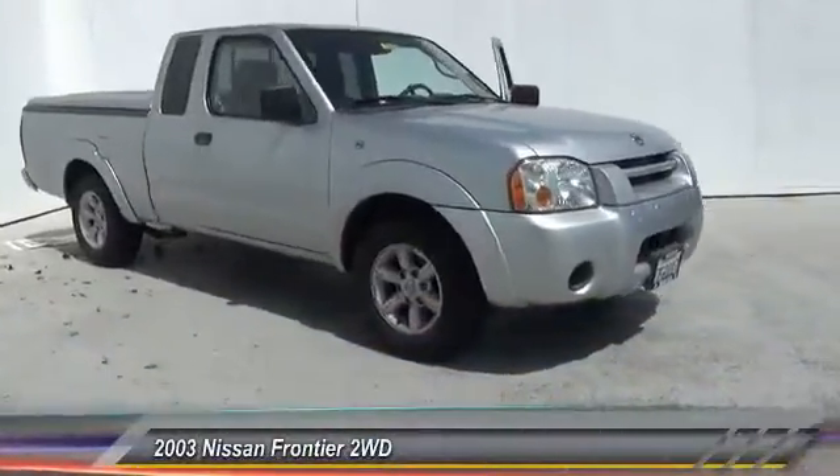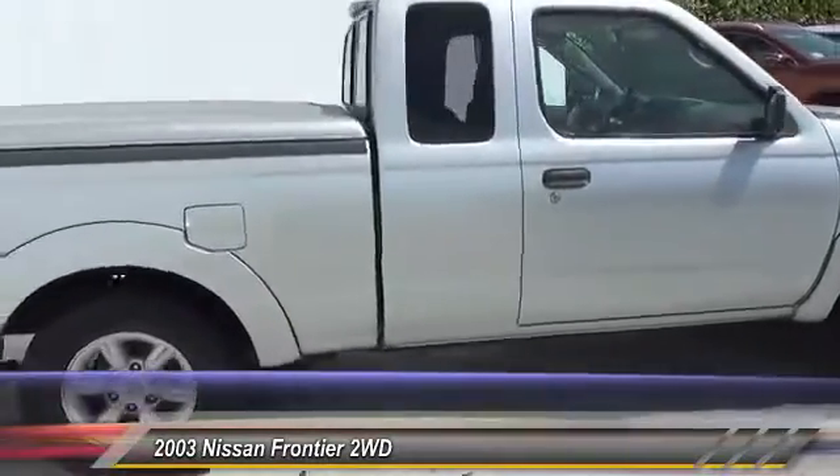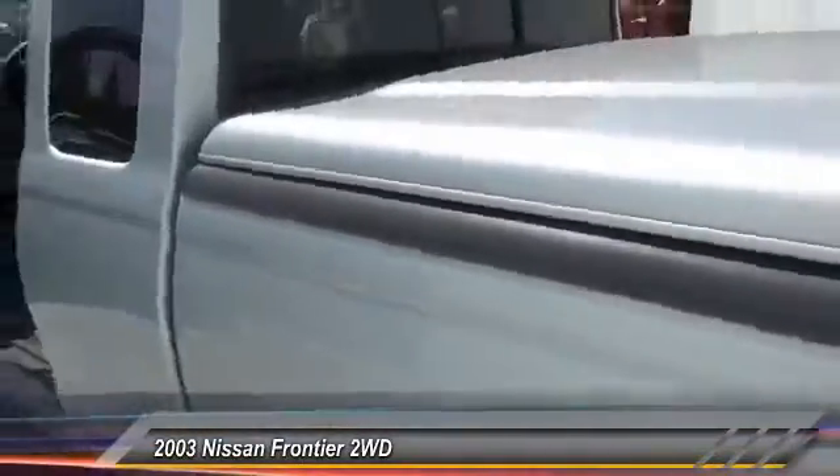The 2003 Nissan Frontier. The Nissan Frontier offers a full-length, fully-boxed frame for strength, serious off-road capabilities, and a five-star rating for side-impact crash safety.